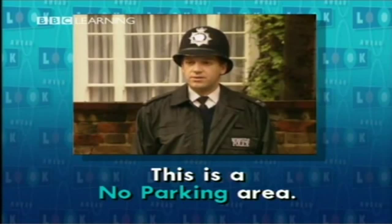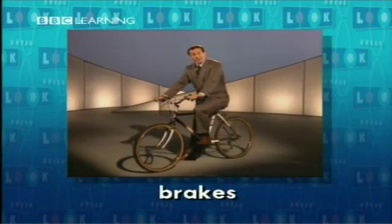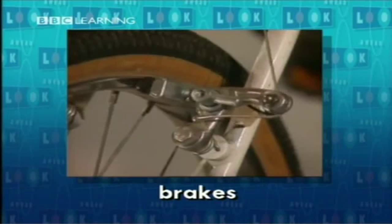James Brady is driving up to Edinburgh soon. Yesterday, he took his car to a garage for a service. Now he's back at the garage to find out if his car is ready. Before we join him, there's one word you'll need to know — something you find on a car or on a bicycle: brakes. You use brakes to stop.